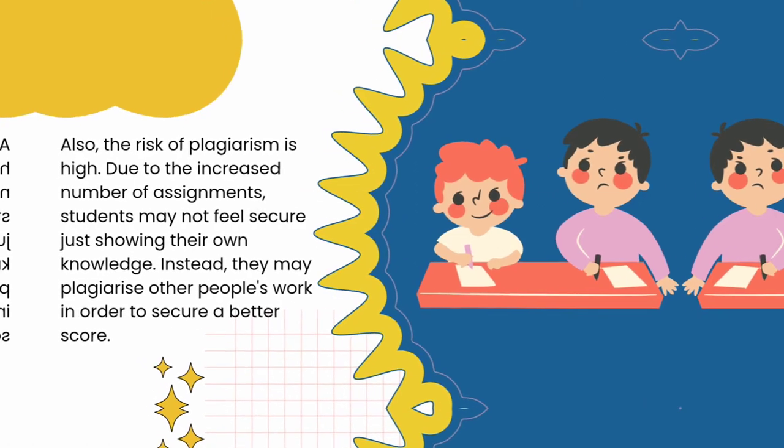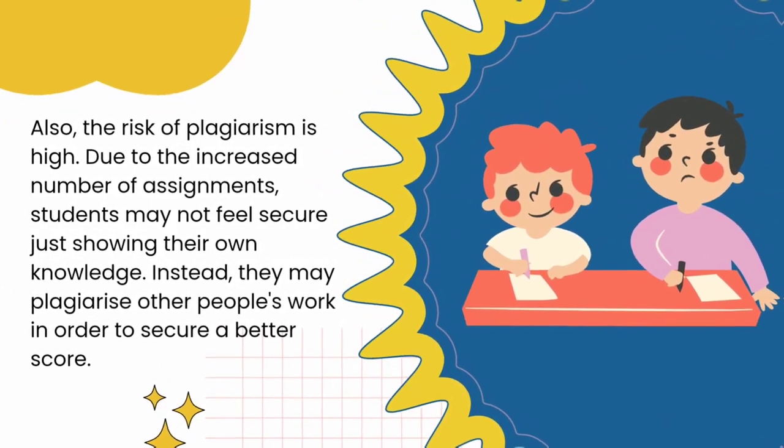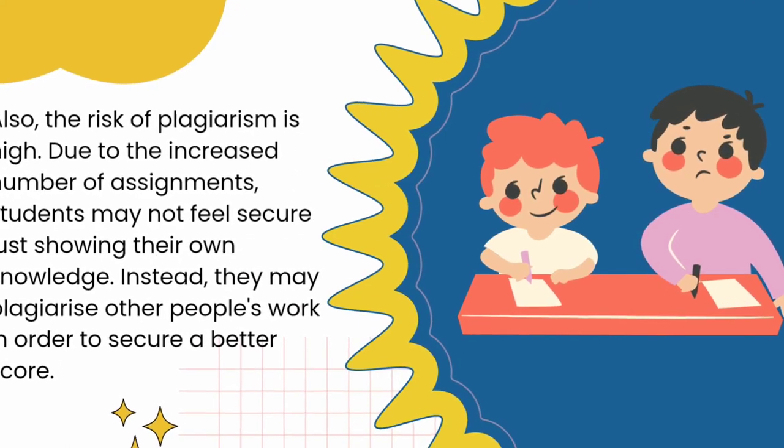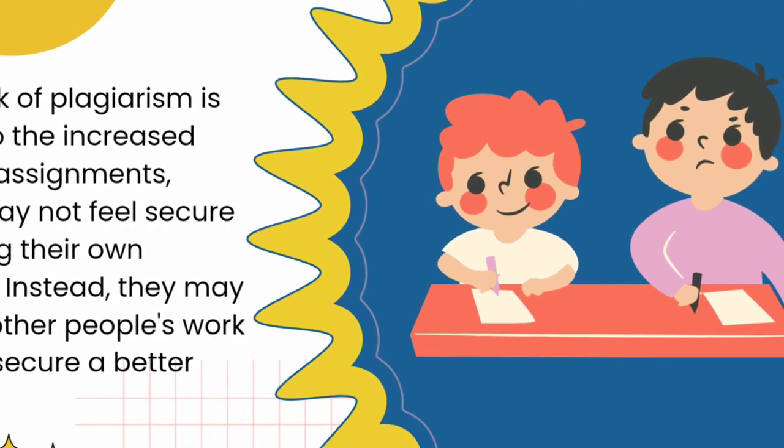Also, the risk of plagiarism is high. Due to the increased number of assignments, students may not feel secure just showing their own knowledge. Instead, they may plagiarize other people's work in order to secure a better score.